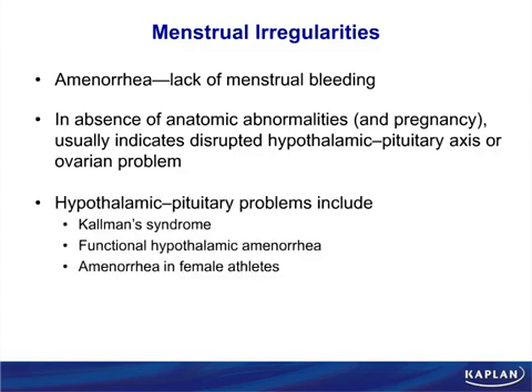Amenorrhea just happens in some people. Very thin women get amenorrheic and develop menstrual abnormalities like oligomenorrhea — a decrease in the number of menstruations. You can also have problems in your LH and FSH cycling, like Kallmann syndrome, which is associated with anosmia. In Kallmann syndrome you are functionally hypothalamic — you're not making LH and FSH.